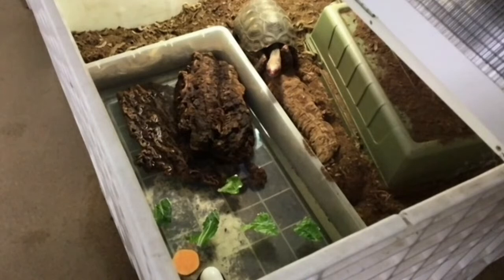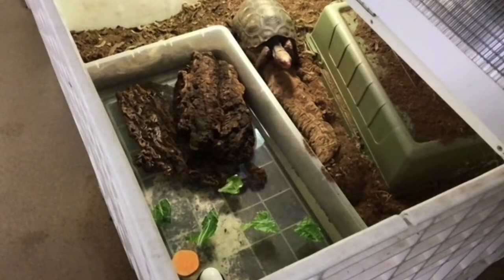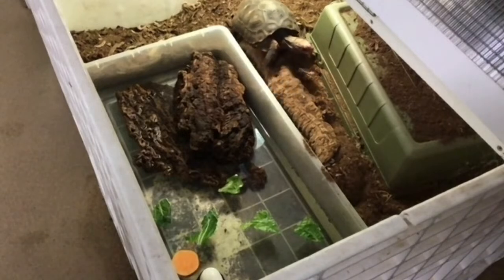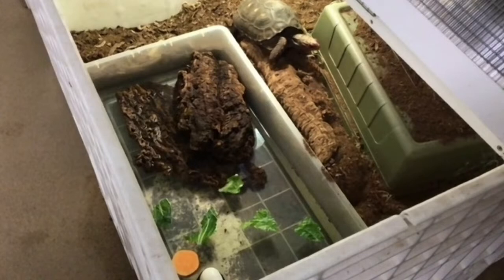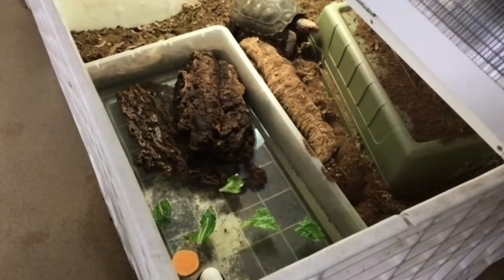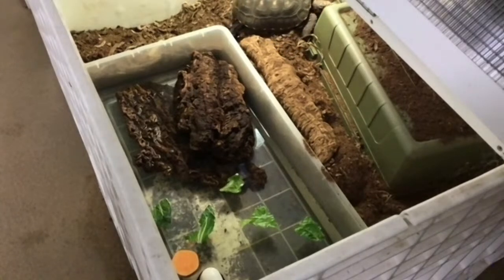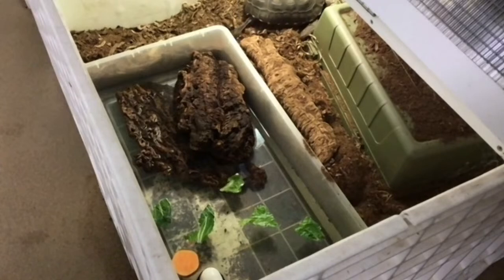He's thinking about it. He may decide that he doesn't want to get in this water today, and that is okay. If he doesn't want to do it, he does not have to — he may decide that he wants to come back later whenever there aren't a bunch of people watching.